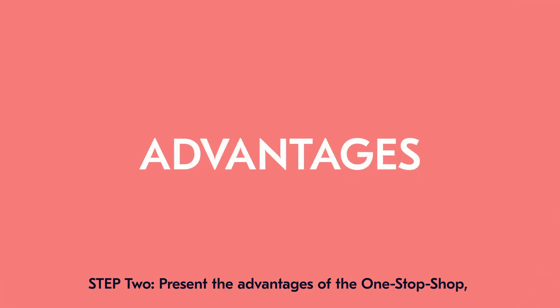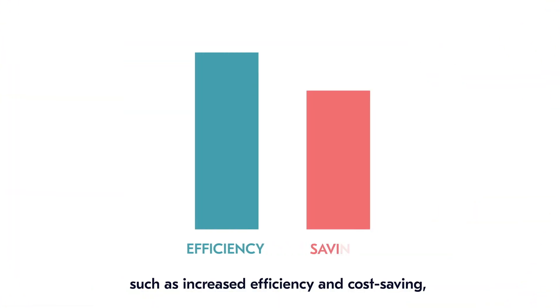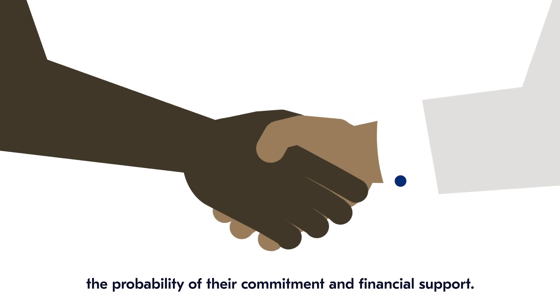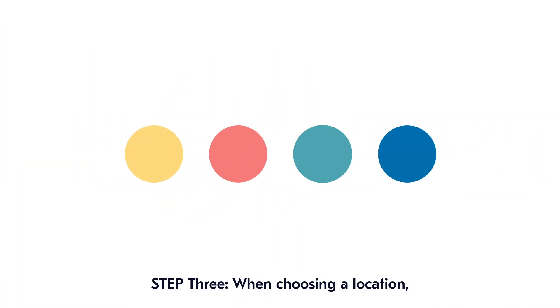Step 2: Present the advantages of the one-stop-shop, such as increased efficiency and cost-saving, to local politicians to increase the probability of their commitment and financial support. Persistence is key here, so don't give up.